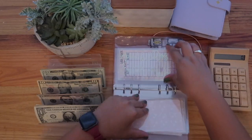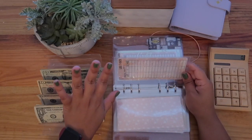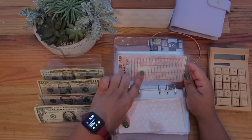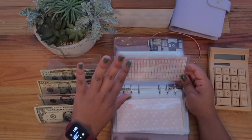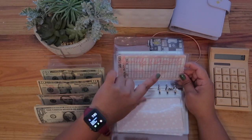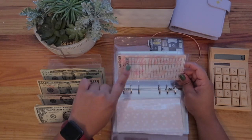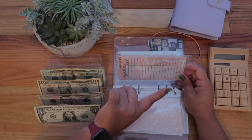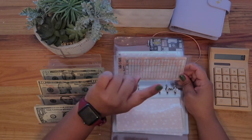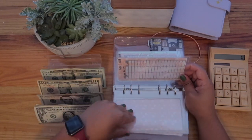I wasn't joking when I said I wanted an alcohol envelope. Instead of naming it blatantly 'alcohol,' I decided to call it 'aperitifs and digestifs' — these are French words. Aperitifs are drinks you have before you eat, and digestifs are drinks you have after you eat. I thought it was pretty creative.